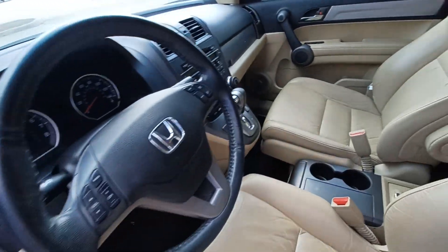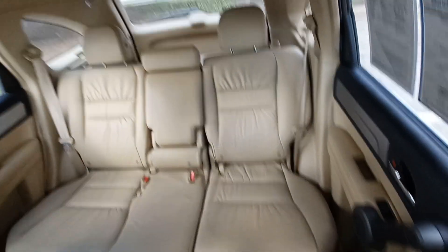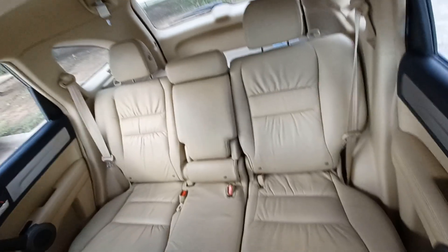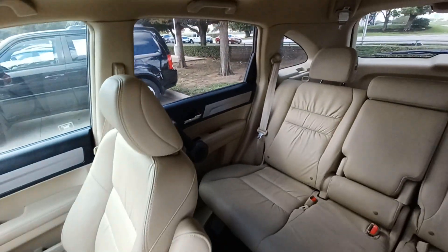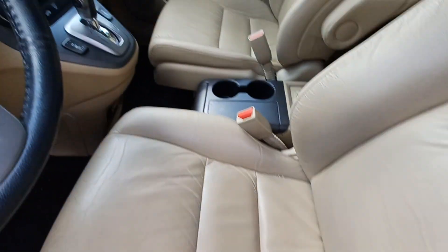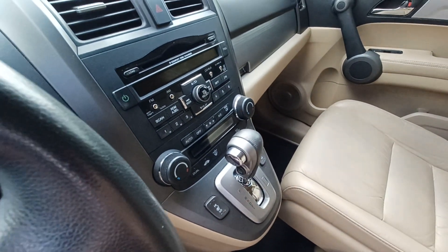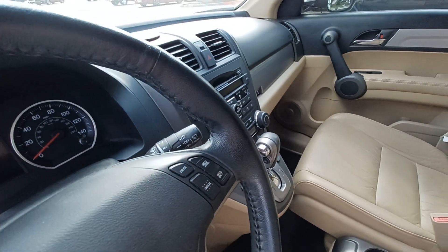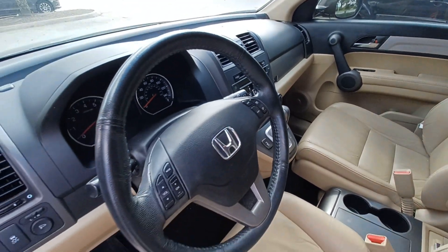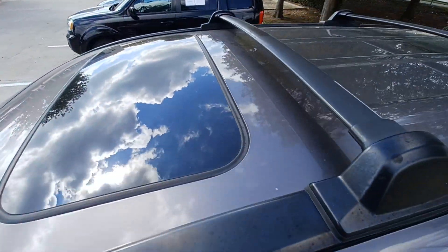Highlighted features in this vehicle include leather upholstery, split folding rear seats, heated front seats, automatic temperature control, speed sensitive wipers, remote keyless entry, and power moonroof.